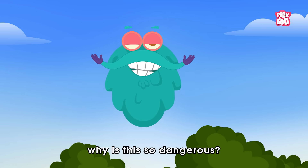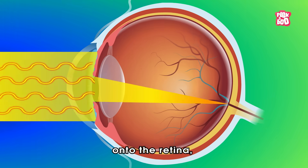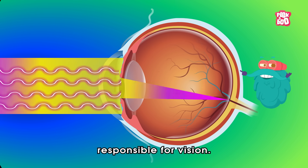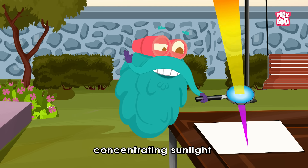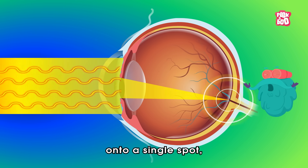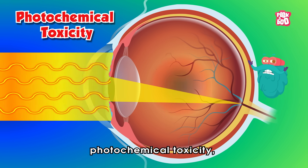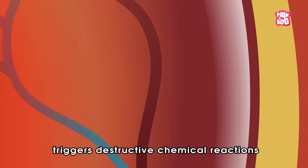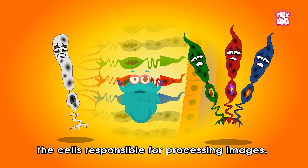Why is this so dangerous? Well, once inside the eye, the lens focuses incoming light onto the retina — the delicate tissue at the back of the eye responsible for vision. Much like a magnifying glass concentrating sunlight onto a piece of paper, the eye's lens directs the sun's rays onto a single spot, generating intense heat. This exposure can cause photochemical toxicity, where high-energy UV light triggers destructive chemical reactions that damage the retina's rods and cones — the cells responsible for processing images.